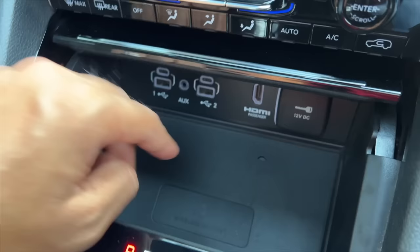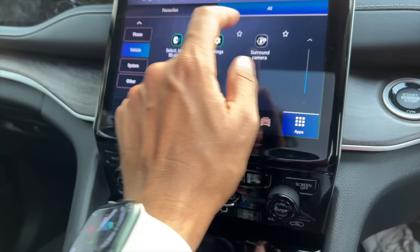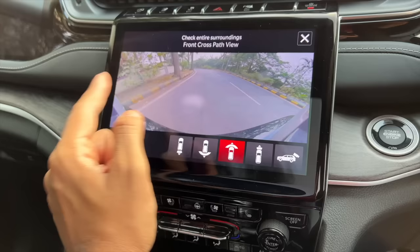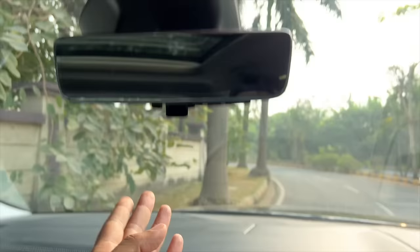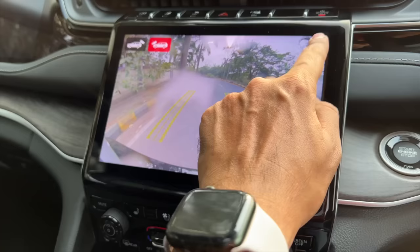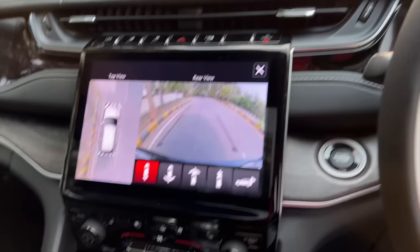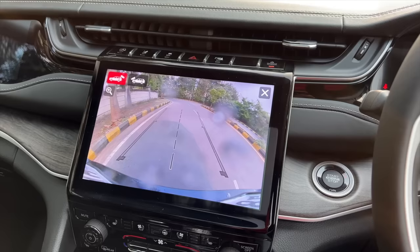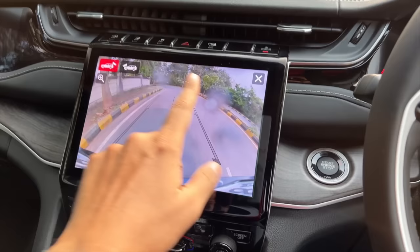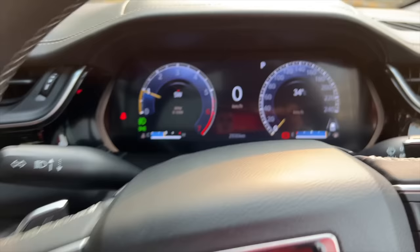The AC vents are really very slim. This is for the auto hold function, and this is the drive mode selector — sand, mud, snow, auto, and sport. It doesn't have a rock mode because that is reserved for the Trailhawk model only. There are some dummy buttons here because in models with air suspension there are buttons to increase or decrease the ride height, which are missing here. There is a wireless charging pad, two USB-C and two regular USB charging sockets, HDMI port which connects to the passenger screen, and a 12-volt charging socket. The 360-degree surround camera system is there — front, rear, side, and top view cameras.